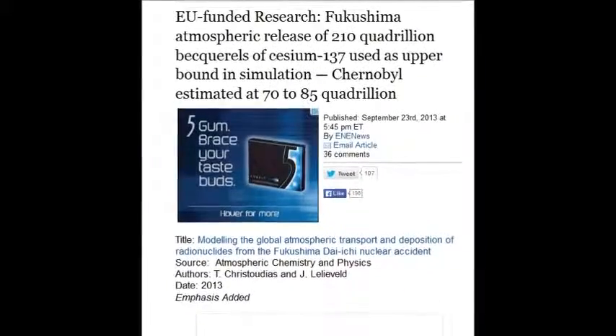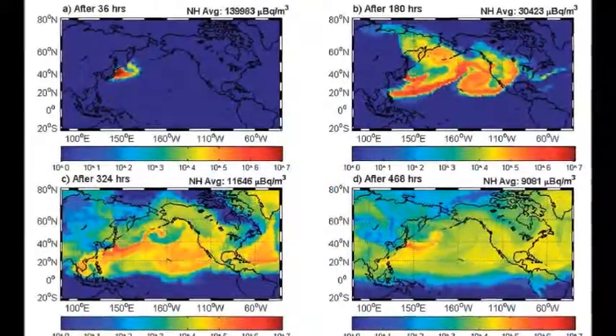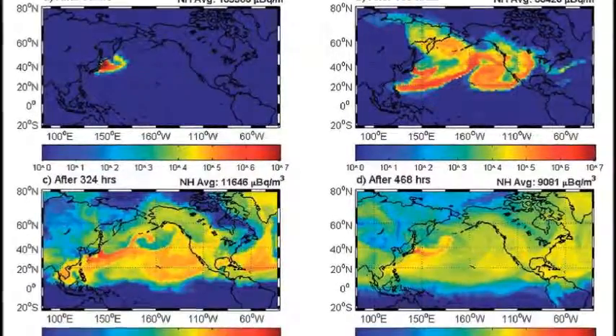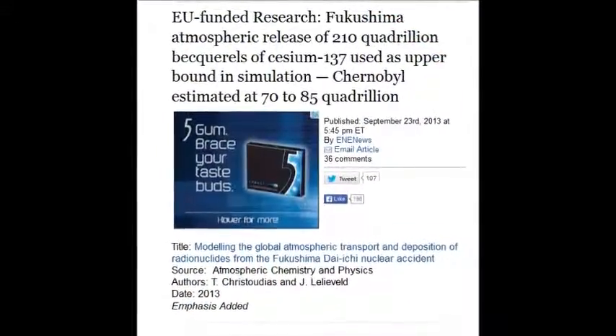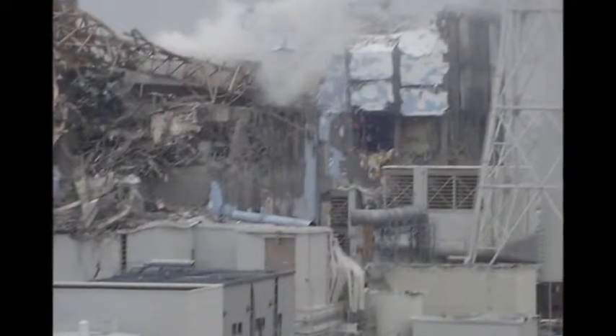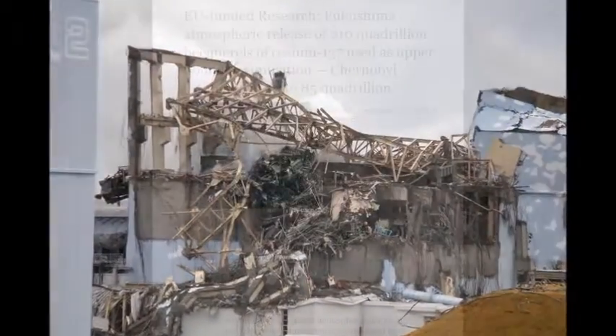The EU funded research showing Fukushima's atmospheric release of 210 quadrillion becquels of cesium-137 — forget the strontium, the plutonium, the uranium — is used as the upper bounds in a simulation. They claim Chernobyl, which was one-third of any of these reactors' size and only a 30% meltdown, is comparable, but these reactors are 100% meltdown. That's an outright lie — it's many times higher than 210 quadrillion.